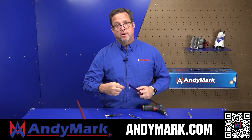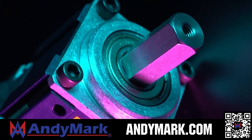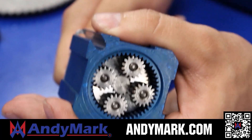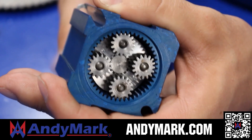Andymark provides superior service with the reliability that teams expect. Check out their sport gearbox and ratchet sport options, through their tried-and-true compliant wheels used by teams all over the world. From mechanical and electrical products to tools and hardware, head on over to Andymark.com for your one-stop shop of high-quality and affordable solutions.